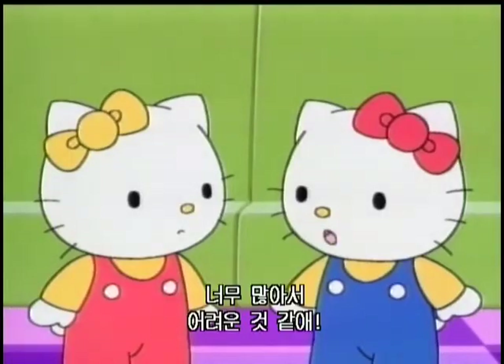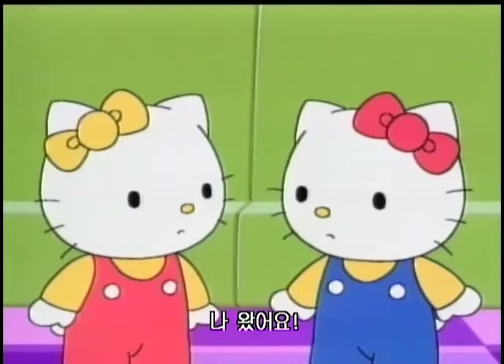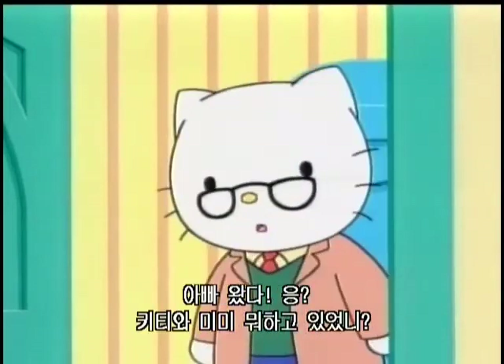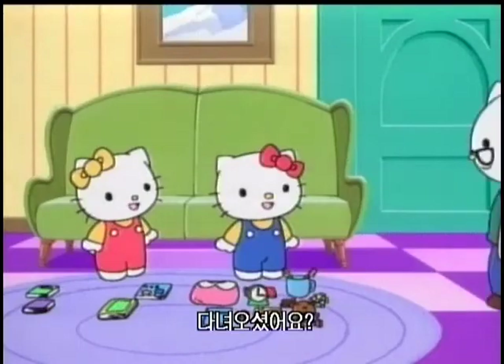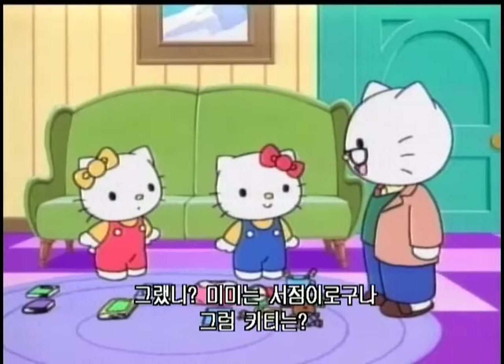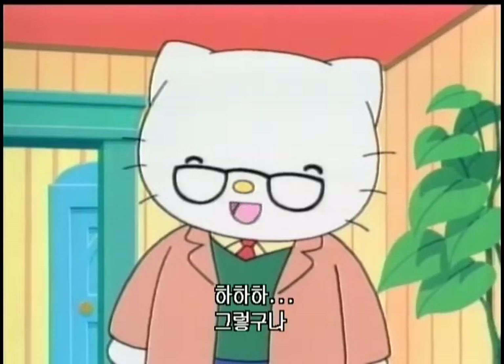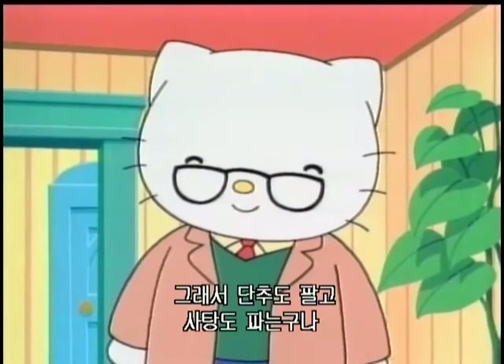There are so many ways to count, come to think of it. It is tough that there are so many — I wish they were all alike. I'm home! Daddy! What are Kitty and Mimi doing? We're playing market. Mimi is the bookstore. How about Kitty? A grocery store! That's right. Now we sell buttons and candies.